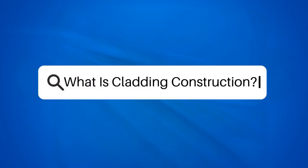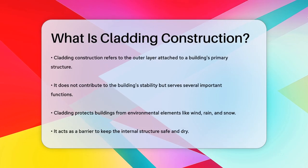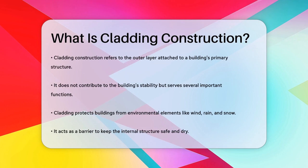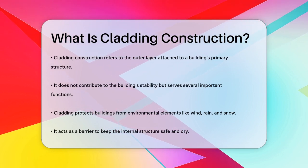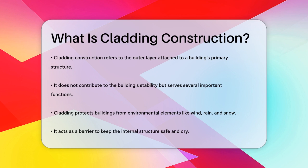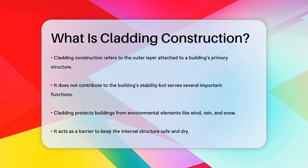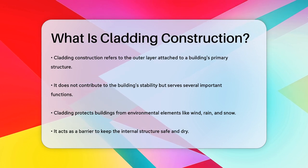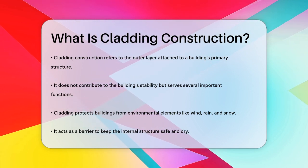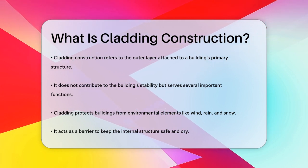What is cladding construction? If you've ever wondered what that outer layer on a building is, you're about to find out. Cladding refers to the components attached to the primary structure of a building to form its external surfaces. Unlike structural elements like masonry walls, cladding does not contribute to the building's stability but serves several critical functions.